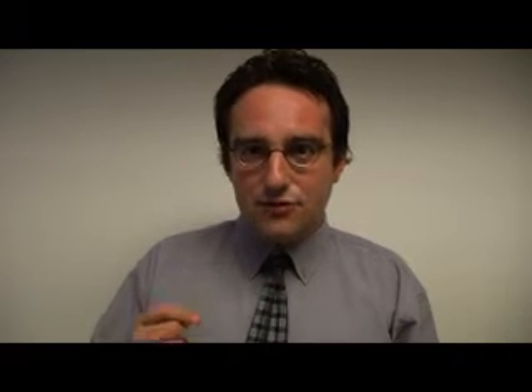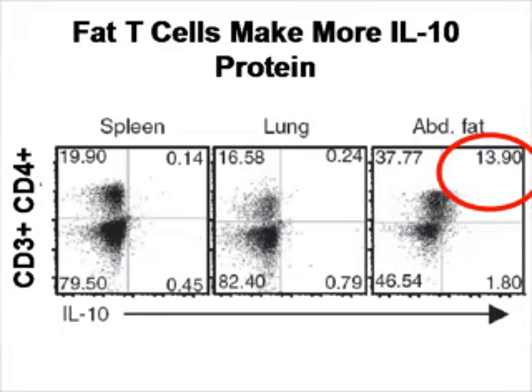Here is where Dr. Mathis' paper became very interesting. When they looked at cytokine levels, it appeared that at the gene level there were much higher levels of interleukin-10 in the T-regulatory cells derived from the fat, as opposed to other T-regulatory cells. When you look at the protein level, you also see the same thing — much higher concentration and production of interleukin-10.